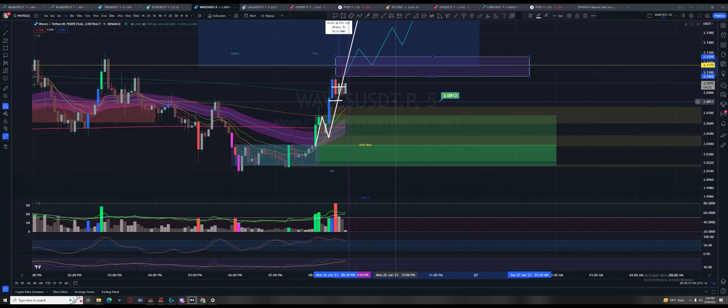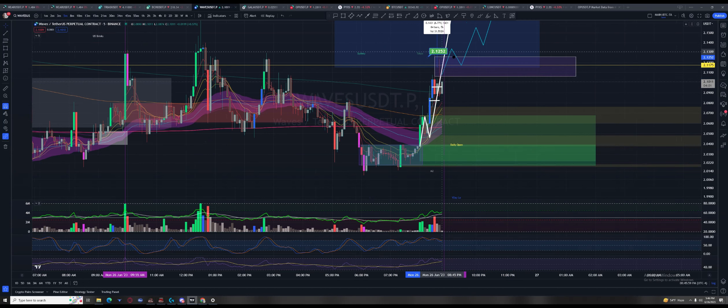We may get lucky with another consolidation point somewhere around here. If not, the people who went long up here just got sauced — high leverage guys are not with us anymore. That trade went in up here, and I think some exchanges let you go 100x or 200x on anything. Those guys that do stuff like that — just this wick right here got them. Thanks for playing.